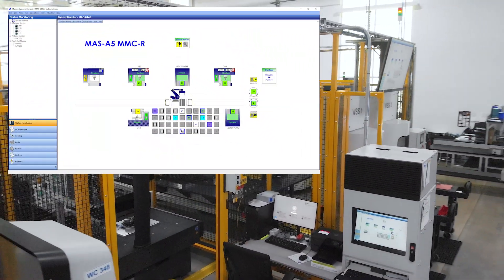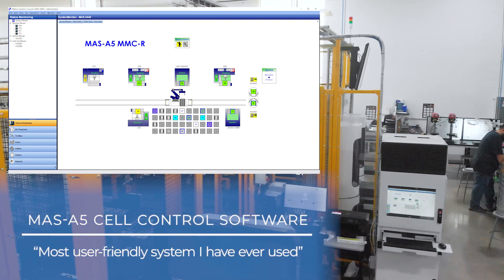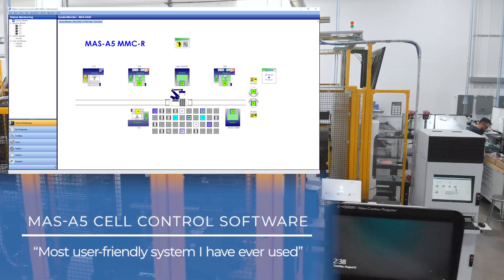The MAS A5 is just amazing — really powerful. It knows exactly what everything is and where it's at. To be able to just go in there and manipulate it, it's so quick and so easy.